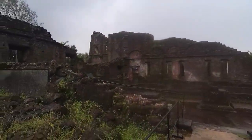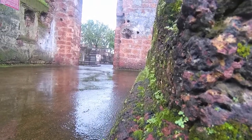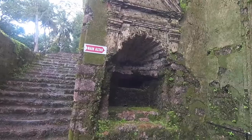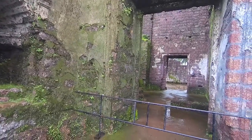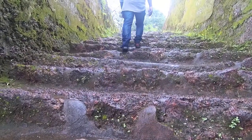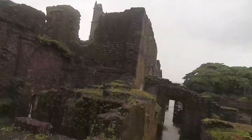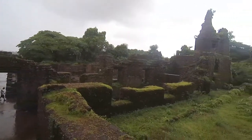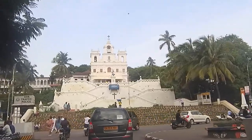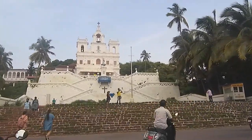The church was abandoned in 1835 due to the repressive policies of the Portuguese government. The tower had a huge bell which was moved in 1871 to the Church of Our Lady of Immaculate Conception in Panjim, where it remains and can be seen and heard today.